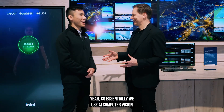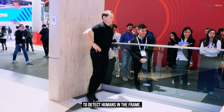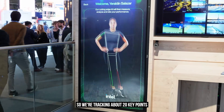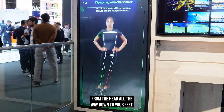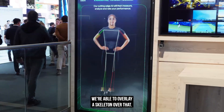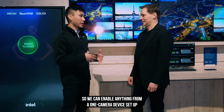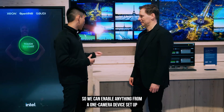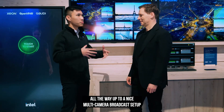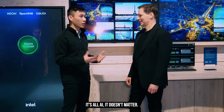So how does it work? Essentially we use AI computer vision to detect humans in the frame. From there we detect the key points in the body — we're tracking about 20 key points from the head all the way down to the feet. From those key points, we're able to overlay a skeleton, and then extract biomechanics data. We can enable anything from a one-camera device setup, like we have at this demo, all the way up to a multi-camera broadcast setup with machine vision cameras. It's camera agnostic — it's all AI.